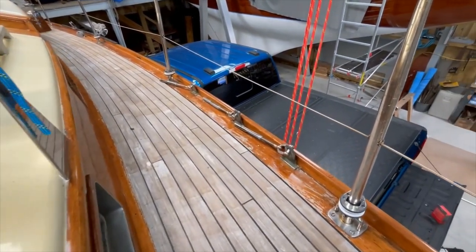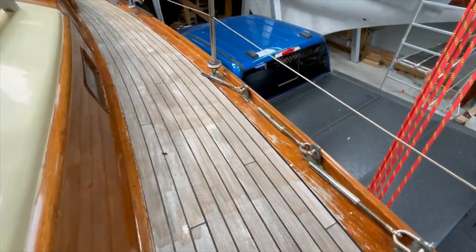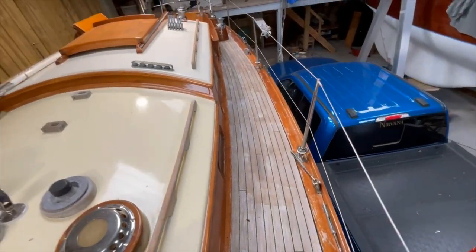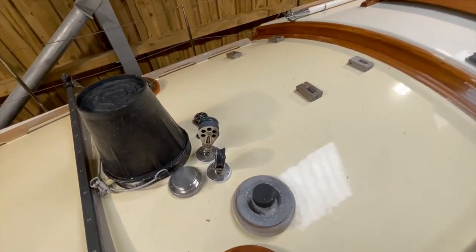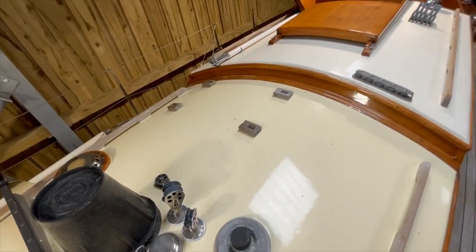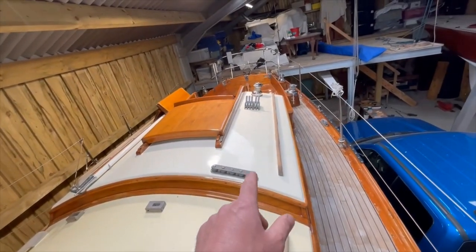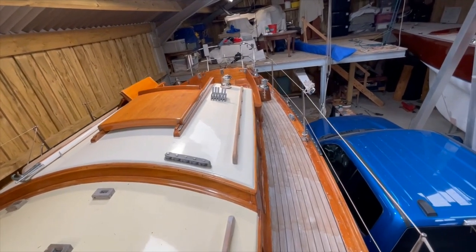Down here we've got bronze chain plates, all refastened during the refit. Here are the turning blocks for the running rigging at the base of the mast — all Schaefer gear — running the lines aft to the winch there on the coachroof deck, so everything can be done from the cockpit.